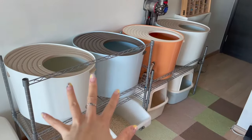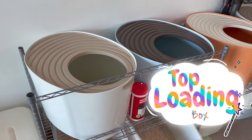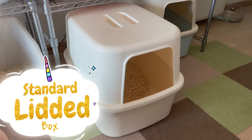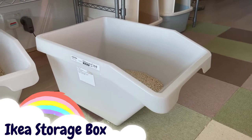We have three types of setups going on. The most popular one is the top-loading ones — these are very good for controlling tracking. Then I got three regular litter boxes, and two storage boxes from IKEA.